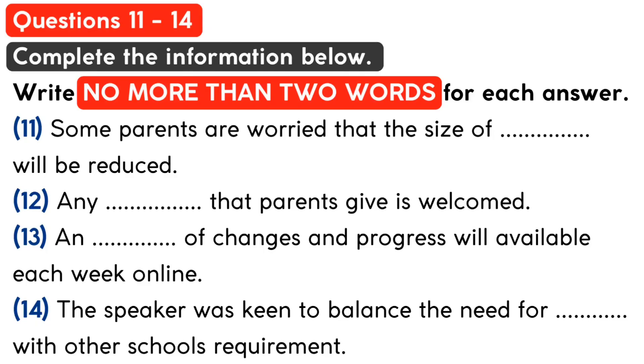Listen carefully to the first part of the talk and answer questions 11 to 14. Good evening, everyone, and thanks for making it along. I know how busy you all are with term coming to an end. As you know, the aim of this meeting is to show you the plans we've got to add two new classrooms and how that will affect the playground.